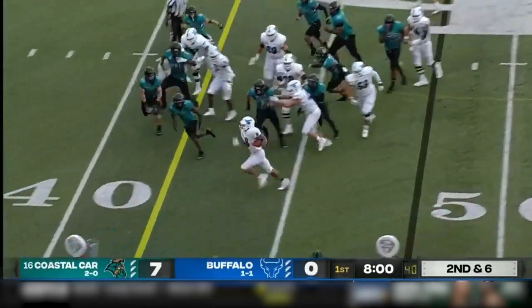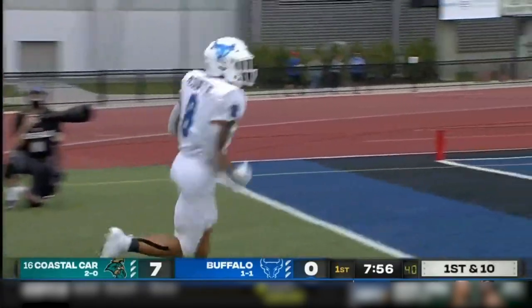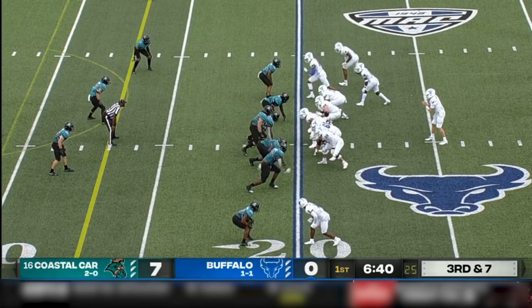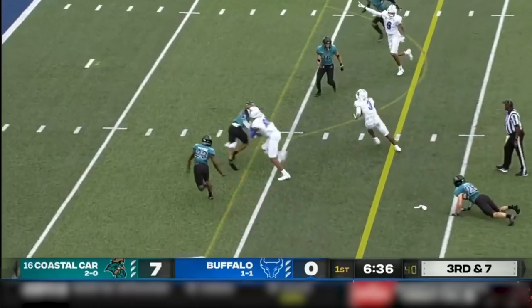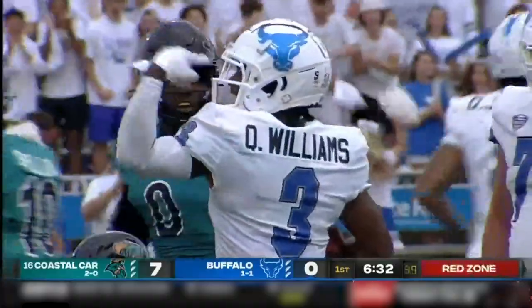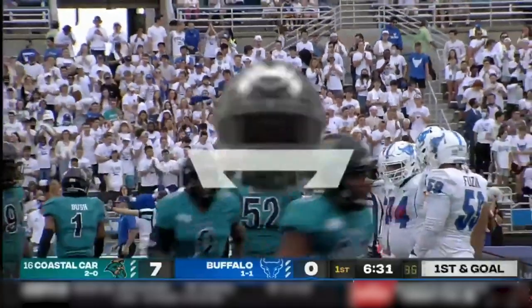Second and six. McDuffie goes in motion to the top of the screen. Vantrese with an empty backfield, throws over the middle, complete. Keyon Williams still on his feet, picks up the first down — the senior transfer from Eastern Michigan with a pickup of 14.